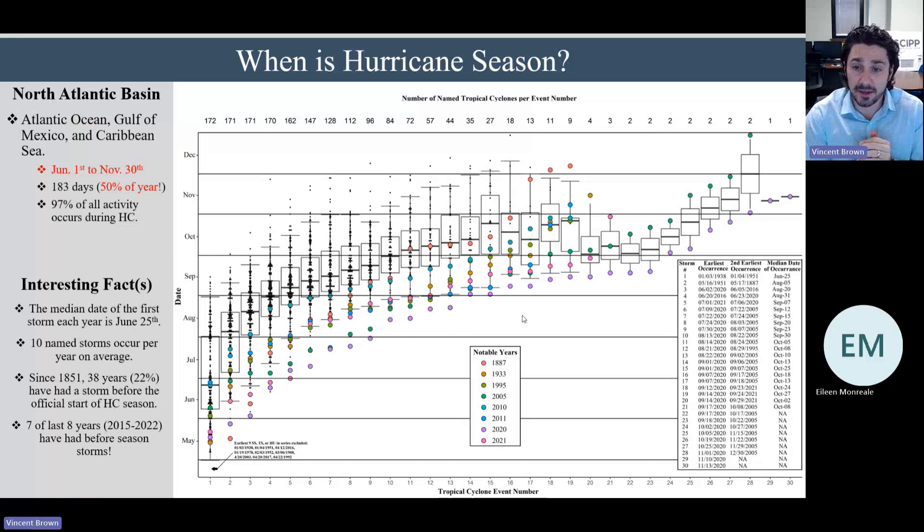This graphic we put together at LSU shows the distribution of dates of different hurricanes. For example, this number 1 shows the date on which the first storm in all hurricane seasons formed. We can tell that the median date the first storm forms in a given season is June 25th. On average we get about 10 named storms per year. But interestingly, since 1851 — when we have data on hurricanes — 38 years, or roughly 22% of seasons, had a storm form before the official June 1st start. And even more striking, seven of the last eight years, between 2015 and 2022, had a storm form before the official start of hurricane season.